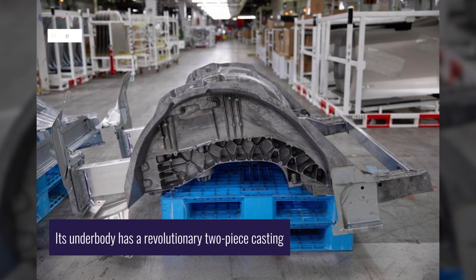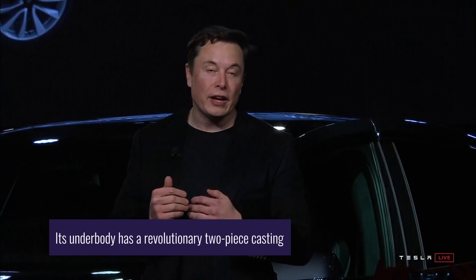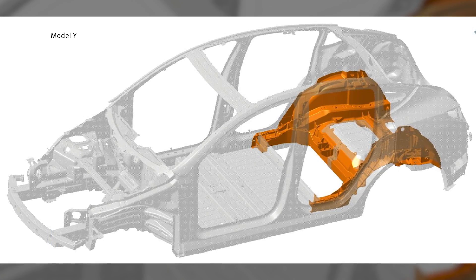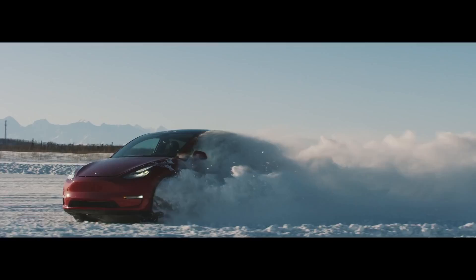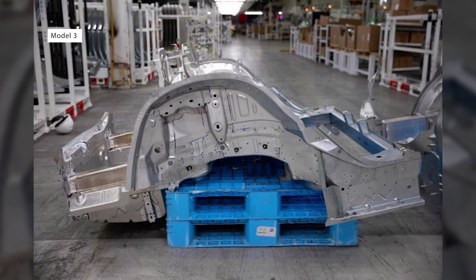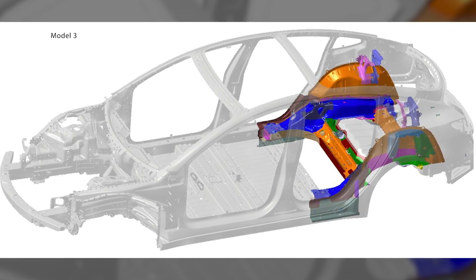The Model Y's underbody has a revolutionary two-piece casting, and by the end of the year, Musk said that they intend to make the entire underbody out of one single part. This ambitious project is the only one of its kind, because there is no casting of the size and complexity that has ever been done before, as Elon stated. To put it into context, the Model 3's underbody is made out of 70 different metal parts welded together.